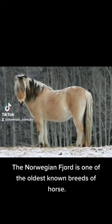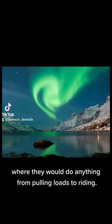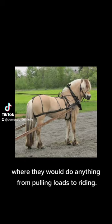The Norwegian Fjord is one of the oldest known breeds of horse. They were traditionally used as an all-around farm horse in Norway, where they would do anything from pulling loads to riding.